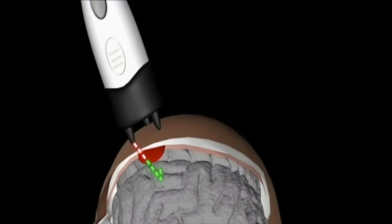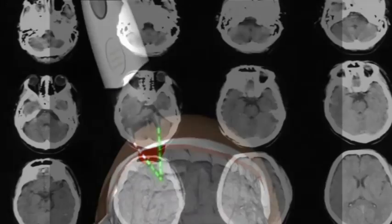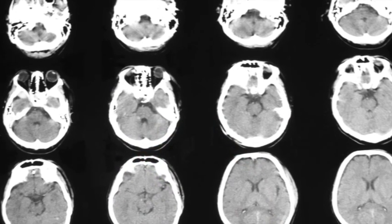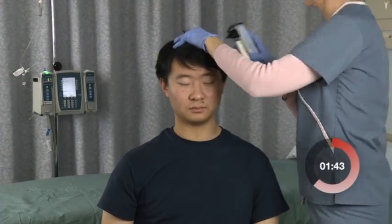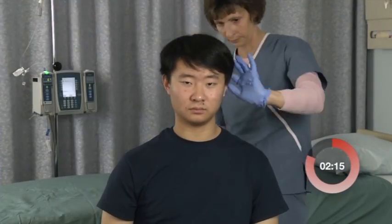The detection depth is superficial, within 3.5 centimeters of the skin surface, where blood typically migrates in most cases of bleeding. Patient measurement is typically completed within 2 to 3 minutes per scan, and the device can detect hematomas greater than 3.5 milliliters in volume.